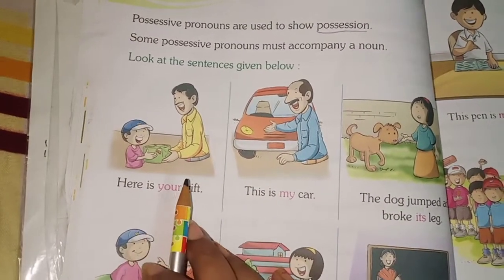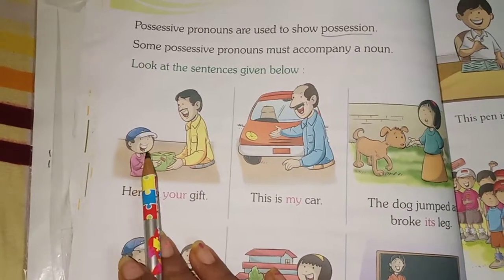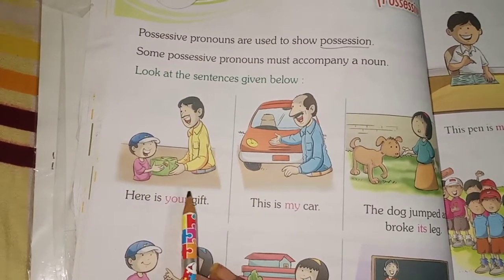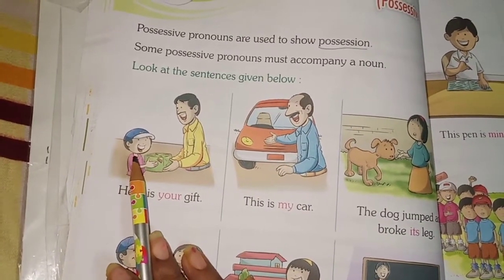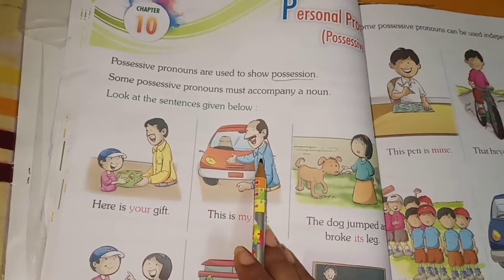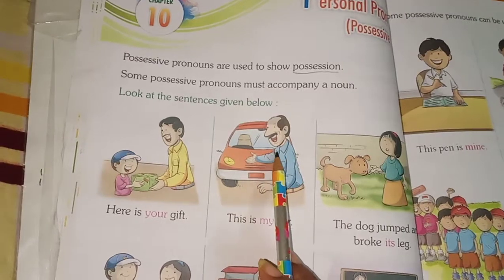Let's see some examples. Here is your gift — this man is giving a gift to this child. This is his gift; it is his gift. Next example: this is my car — this uncle is showing that it is his car, meaning this car belongs to him.